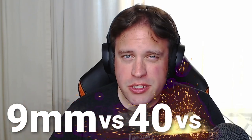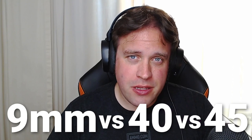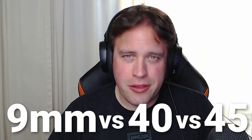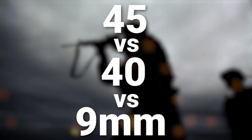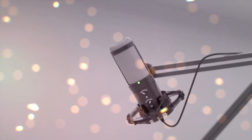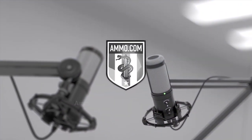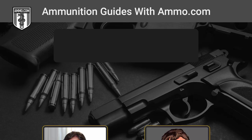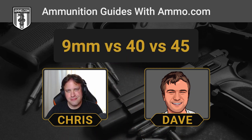9 versus 40 versus 45. We're going to be talking about the top three self-defense rounds that you hear debated all the time on the internet, on the Ammunition Guides podcast today. Hello friends and lovers, this is Dave Trillo and you're listening to the Ammunition Guide podcast brought to you by ammo.com.